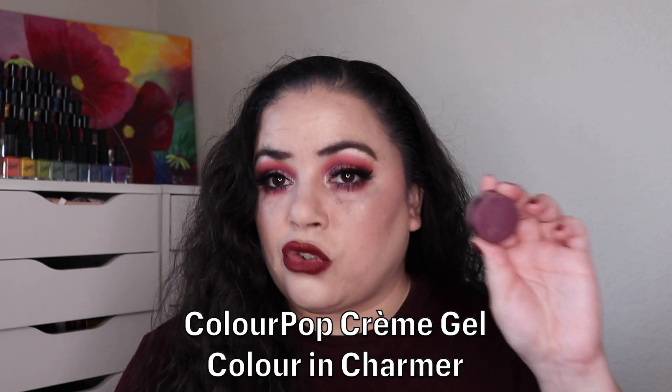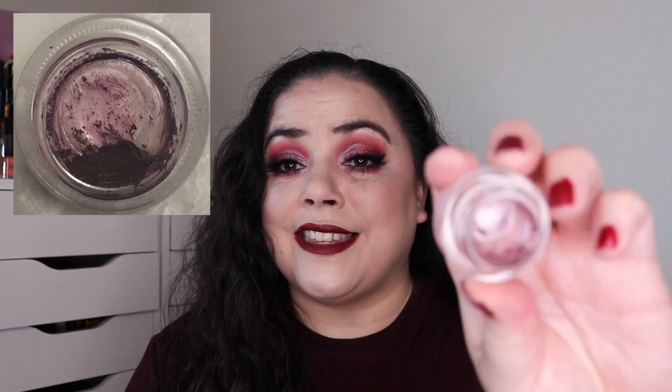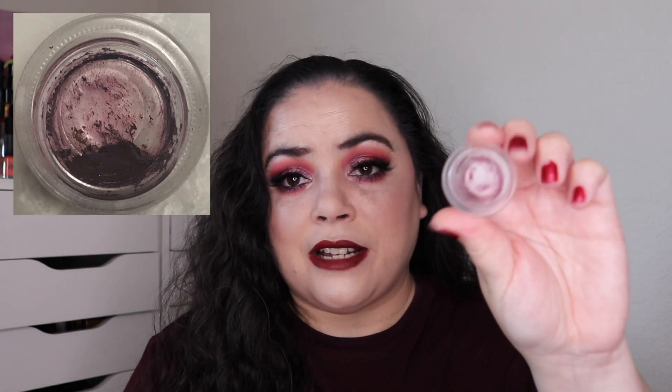The next one is my ColourPop creme gel color in the shade Charmer. As of the last update I had used this 61 times. I've used it 14 more and this is empty — I have finally finished off another pot of eyeliner.